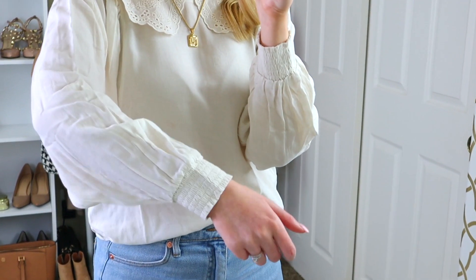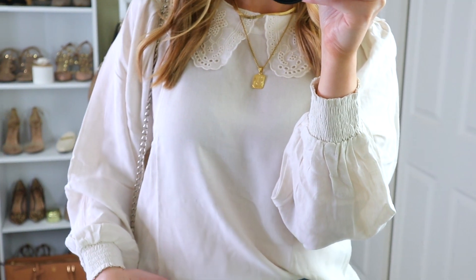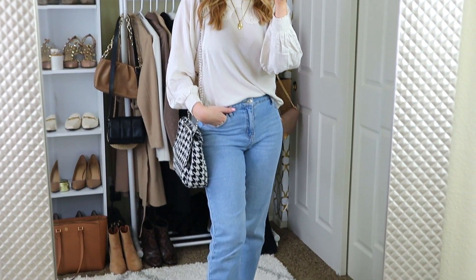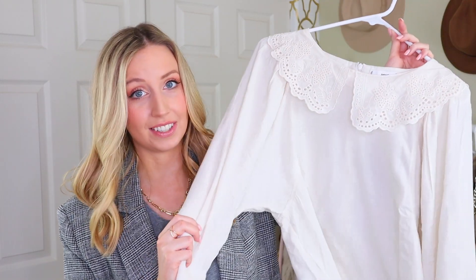It also has these smocked wrists. I was a little bit concerned that maybe during shipping this collar would get messed up somehow, but everything I received in this haul was packaged so well — I was really impressed. I think this is the third or fourth time I've ever ordered from Mango. My only critique of them is how long the processing time can be before it actually ships. But honestly, if you haven't tried Mango before and you love H&M, I would say Mango is very much like H&M but a half a step above. Definitely recommend trying it if you haven't already. I really love this top.